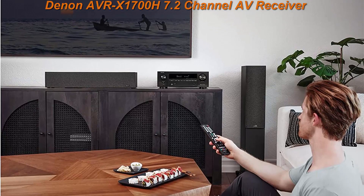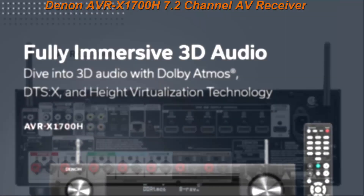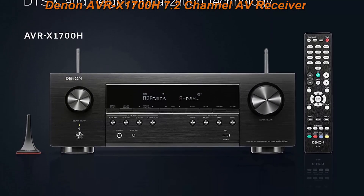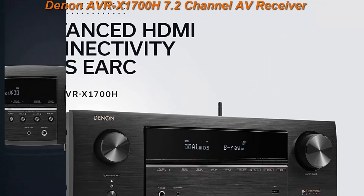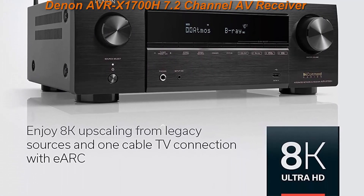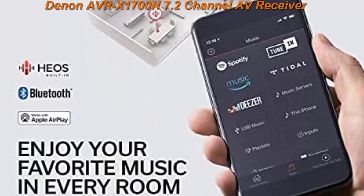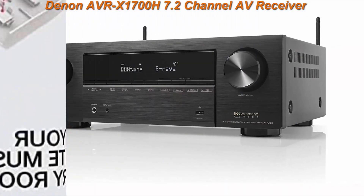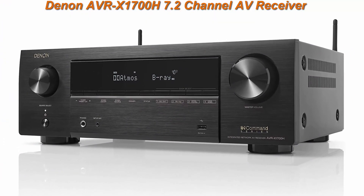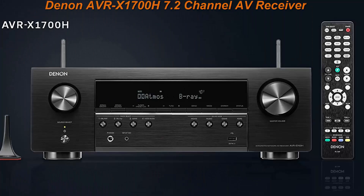8K ready when you are: advanced 8K HDMI video section with 3 dedicated 8K inputs and 1 output, 8K/60Hz and 4K/120Hz pass-through, 8K upscaling on 6 analog inputs. Supports 4:4:4 pure color sub-sampling, HDR10, HDR10+, Dolby Vision, and HLG for exceptional color, contrast, and clarity.